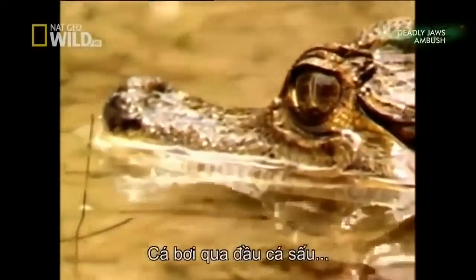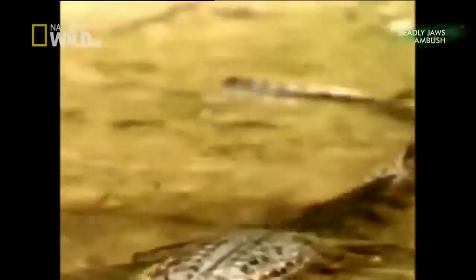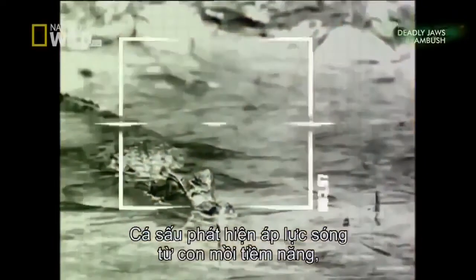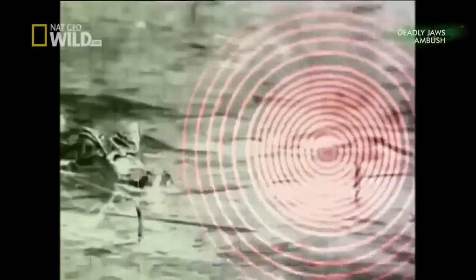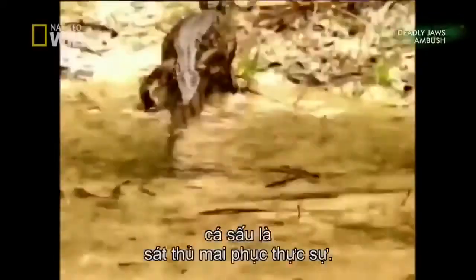A fish swimming past the head of a caiman will fire the scent cells across its face. The caiman interprets the pressure waves from potential prey and identifies the exact location of its next meal. A lurking and calculating predator, the caiman is a true ambush killer.